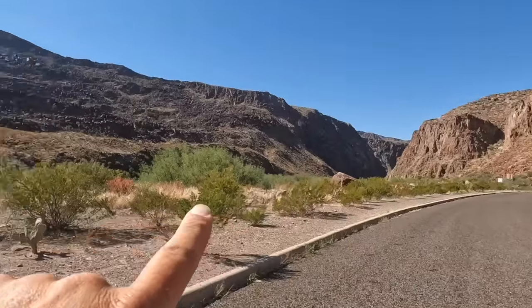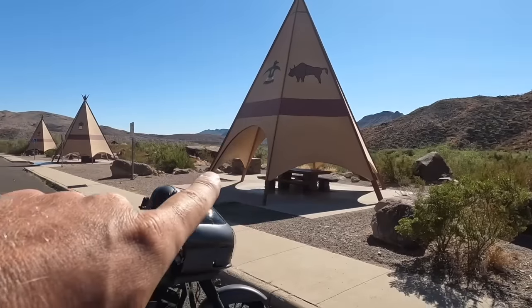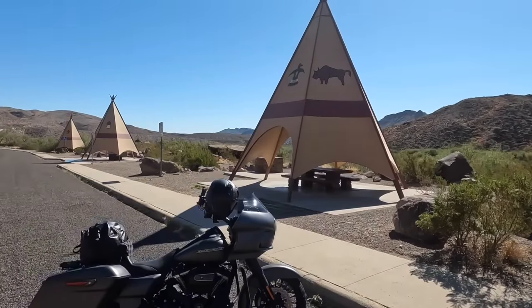Riding through these canyons and then along the river, they've got these cool picnic areas set up with some teepees for shelter. You can pull over — it's a great place to stop and have a drink of water or catch a snack.